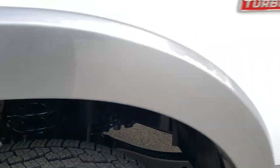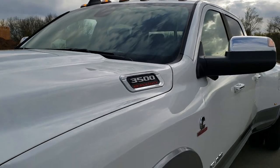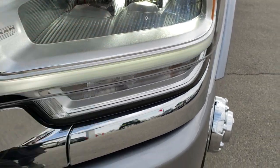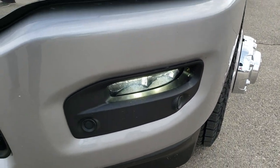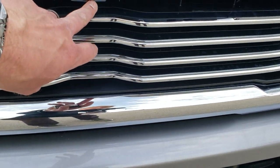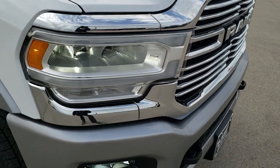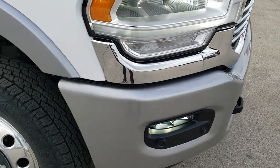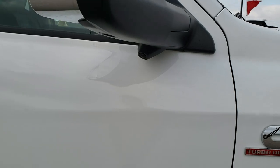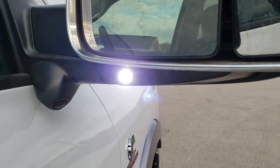Heavy duty shocks. It has the tow mirrors with the clearance lamps up top. This one has the LED lighting group, so you get the LED running lights, the LED headlamps, and the LED fog lamps. It has the front bumper parking sensors. This one also has the 360 camera — there's your front camera right there. Chrome trimmed grille, two tone paint, painted front bumper. There are your cameras on the mirrors.